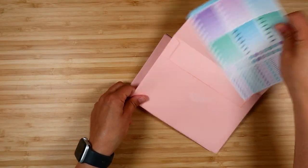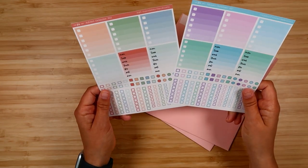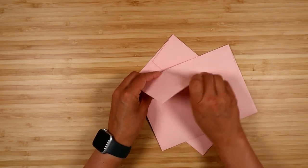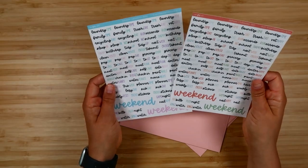Day twenty-one, you get some checklists in different styles for both kits. Day twenty-two is a big script sheet for each kit.